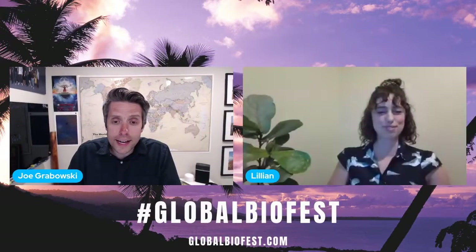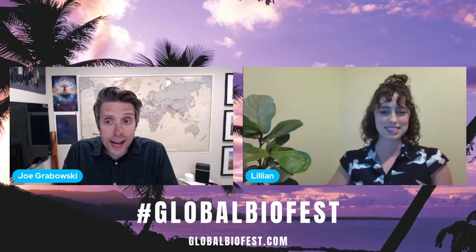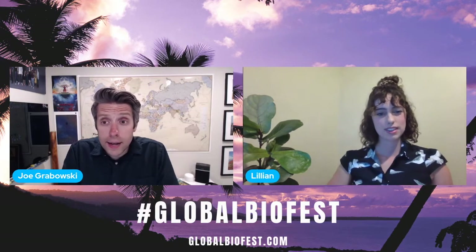She grabbed our attention with her promise to talk about gulls, garbage, and bird vomit, so we'll see if she delivers. Hey Lillian, how are you? I'm well, thank you. It's great to have you joining us. It's fantastic to be here — thank you for putting on such a fantastic event. I'm blown away by the caliber of the presentations so far. I'm feeling very inspired and hopeful about the future. It's exciting to see so many voices from around the world, all united in spreading awareness and stopping what's happening.